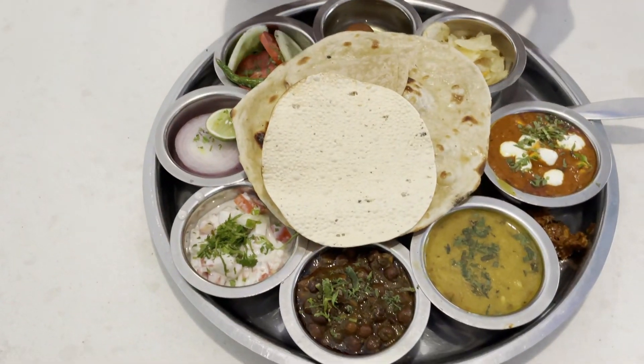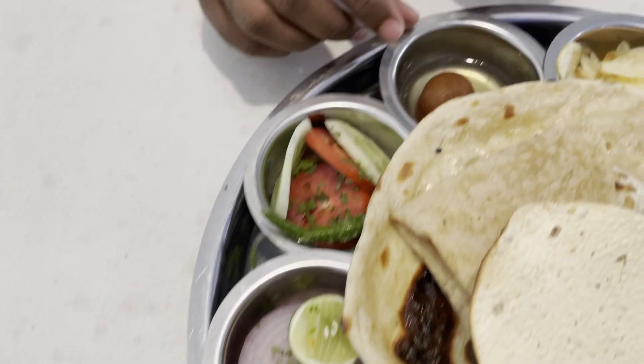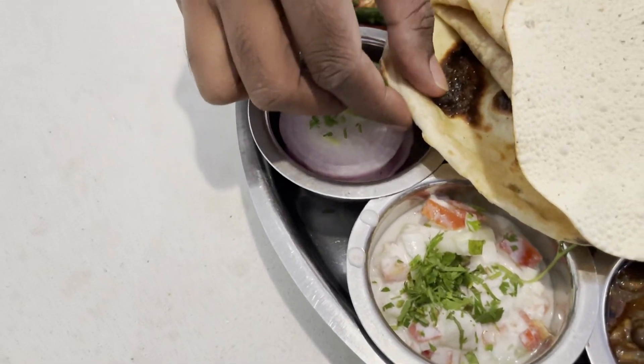Today, we will try to get a thali from here. Here we have salads, gulab jamun, papad, paneer masala, dal tadka, chana masala, and rice. And we have a butter roti and a chapati.